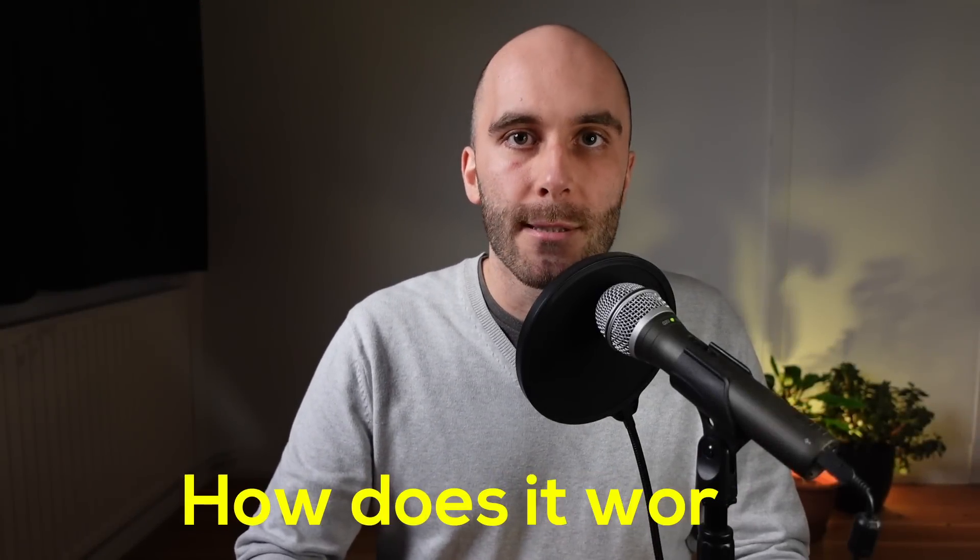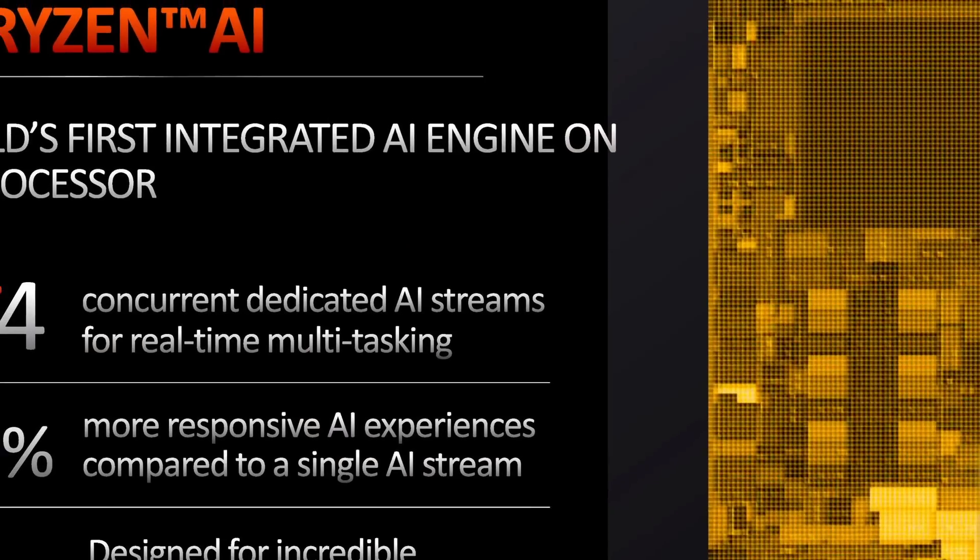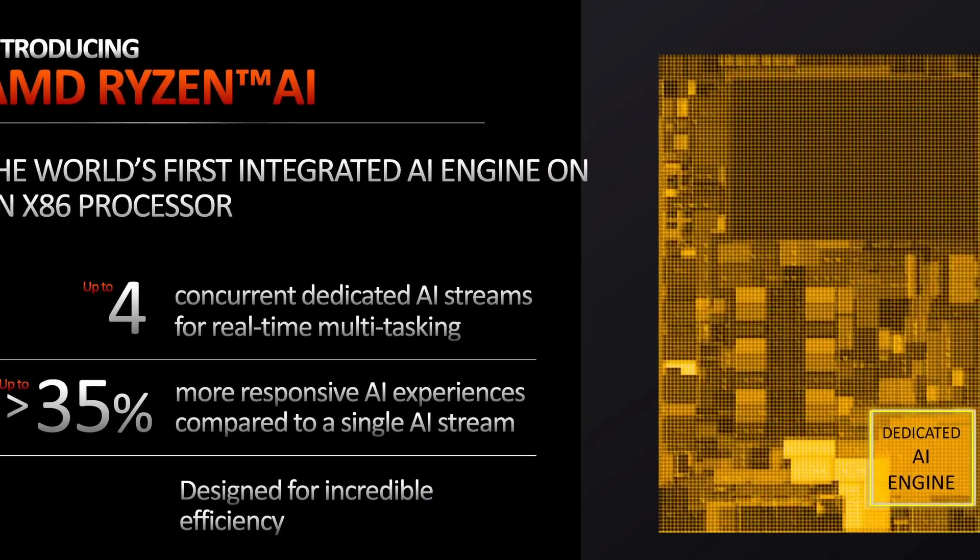If you're now asking yourself what an AI engine even is, how it works, and what it can be used for, I've got you covered. In this video, we will take a look at AI engines in general, explore the new Ryzen AI hardware, and discover why AI technology will be in almost every computer chip in just a few years' time.